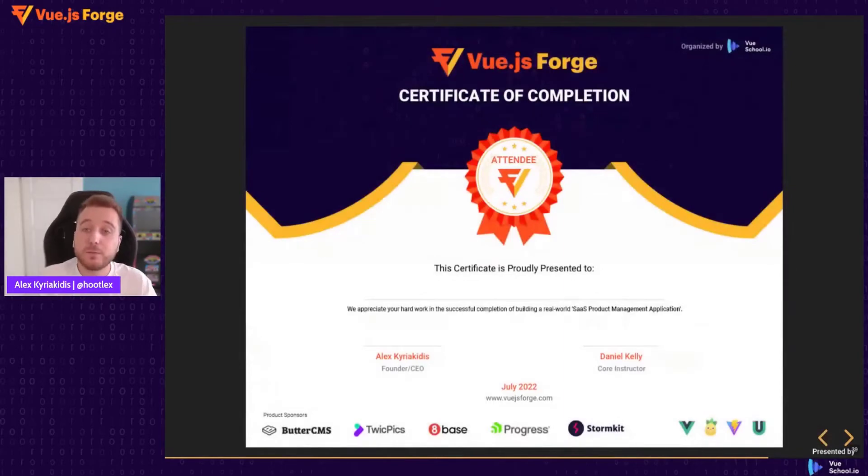Everybody who participates in coding the Vue.js Forge application is going to receive a certificate of participation a week or two after the event.